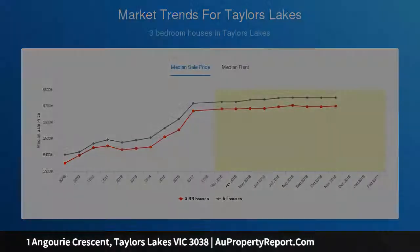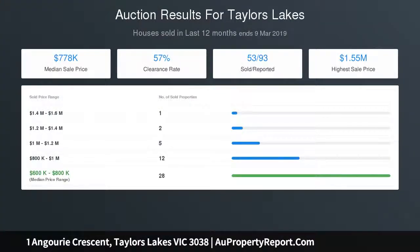STCA — the choice is yours. Call today to book your private viewing; this is one not to be missed.